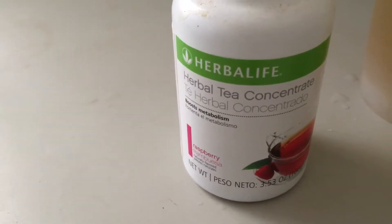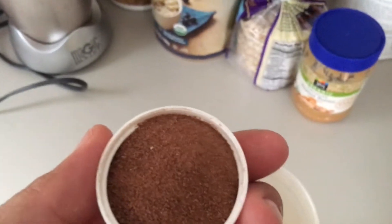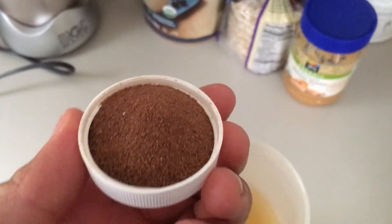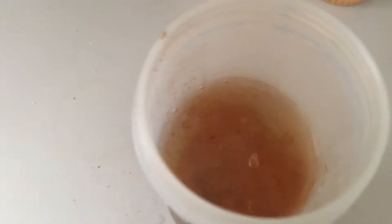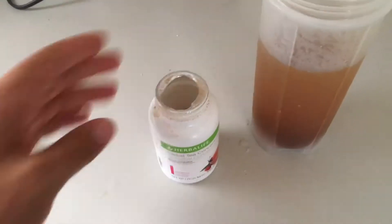Hey guys, here's the Herbalife Herbal Concentrated Tea. It's finally ground. It says use half a teaspoon, but it really doesn't matter — use as much as you want. I like mine a little bit stronger, so I just fill up the cap and dump it in. It dissolves as soon as you shake it, which is really cool. You can actually carry it with you when you're out at a restaurant, ask for a cup of water, and you're ready to go.